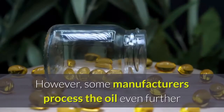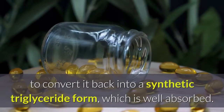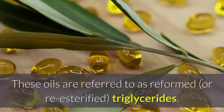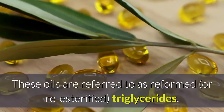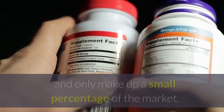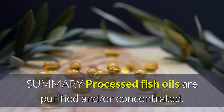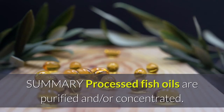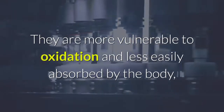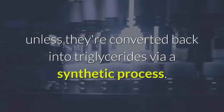Some manufacturers process the oil further to convert it back into a synthetic triglyceride form, which is well absorbed. These oils are referred to as reformed or re-esterified triglycerides. They are the most expensive fish oil supplements and only make up a small percentage of the market. Summary: Processed fish oils are purified and/or concentrated but are more vulnerable to oxidation and less easily absorbed unless converted back into triglycerides via a synthetic process.